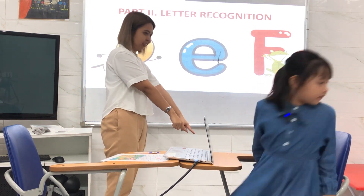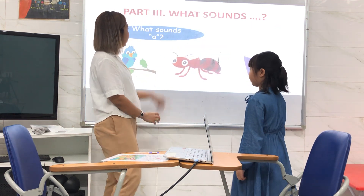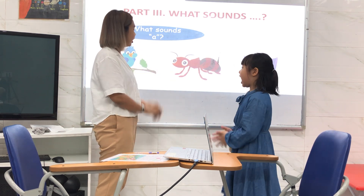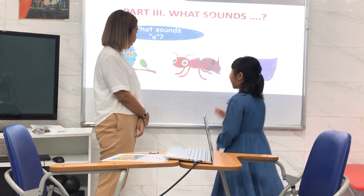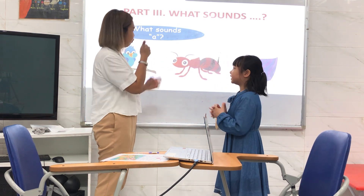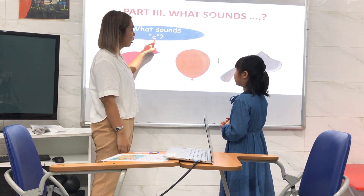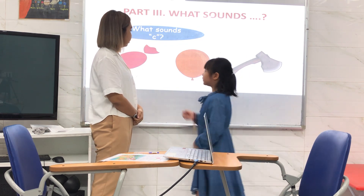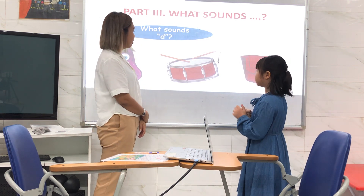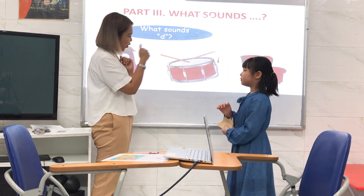Okay, now I want you to stand here. Now from this picture, what sounds? A. Point to the picture. A. Very good. Next one. What sounds? Co-co-co-co. Co-co-co-co. Great. Okay, next. What sounds? Duh, duh, duh. Duh, duh, dum. Draw. Okay, good.